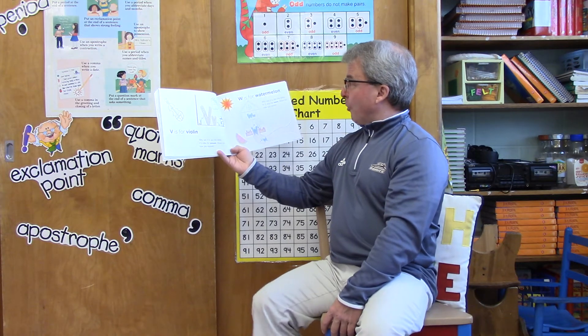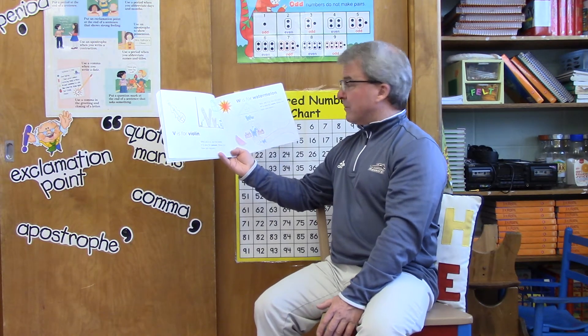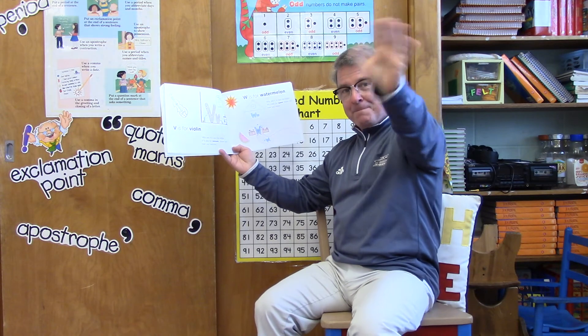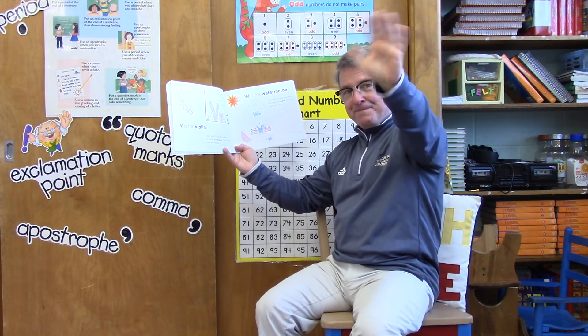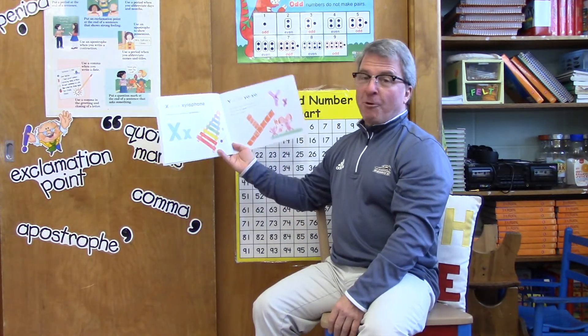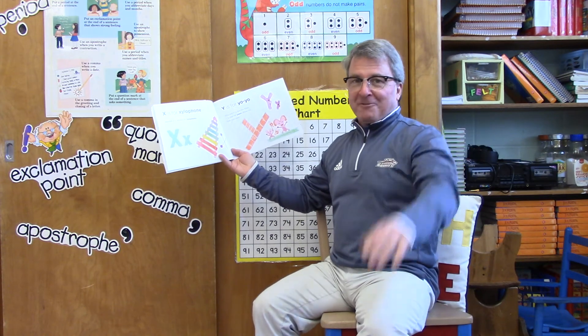W is for watermelon — why yes it is! But the letter W is also for wave. Show me how you wave, second grade. The letter X is for xylophone — because X is always for xylophone.